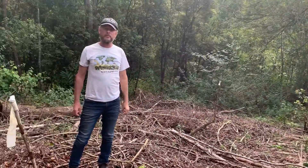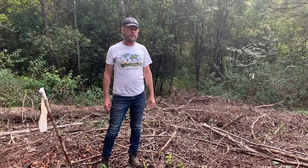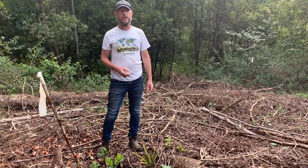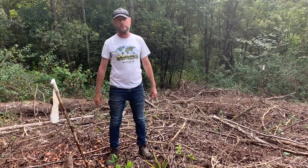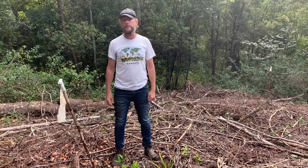So we're regenerating the rainforest using syntropic principles. We just intervene, speed up succession, and grow a new plant consortium that brings about the next successional phase of the forest.